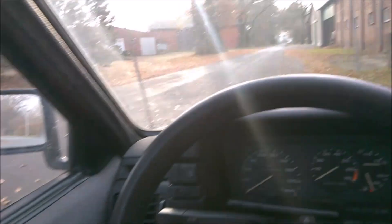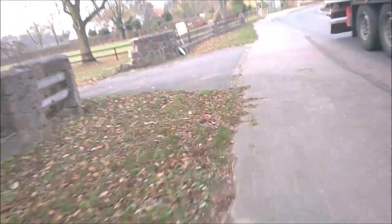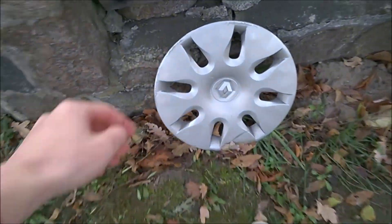Hello, this is a hubcap video after a very long time. I just discovered a Renault Twingo hubcap. Look at this one. Looks very good. It has a missing clip. But I really like this one. Thanks for watching.